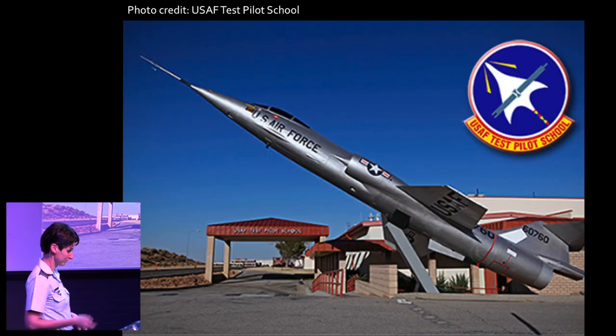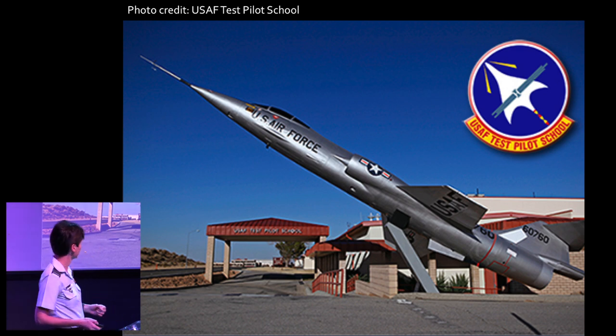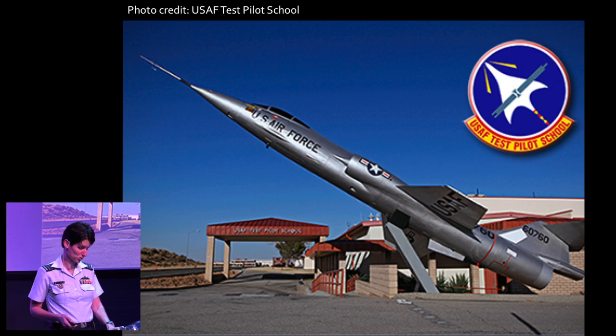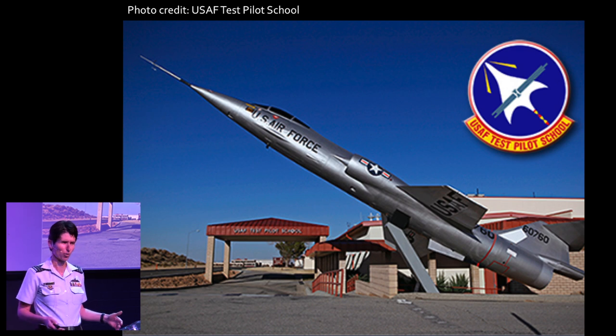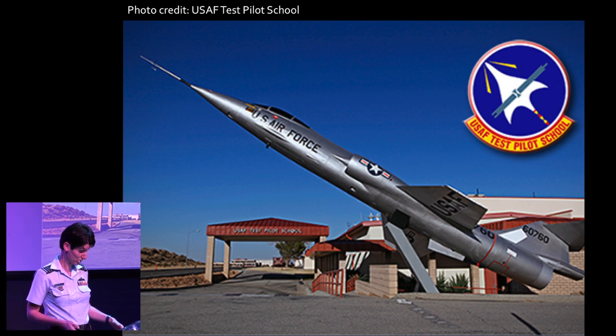In 2012, I was selected to become a test pilot, and in 2013 I ended up at the United States Air Force Test Pilot School in California. Nobody from Australia had been sent there for 23 years, and I ended up being the first in 25 years to graduate from there.